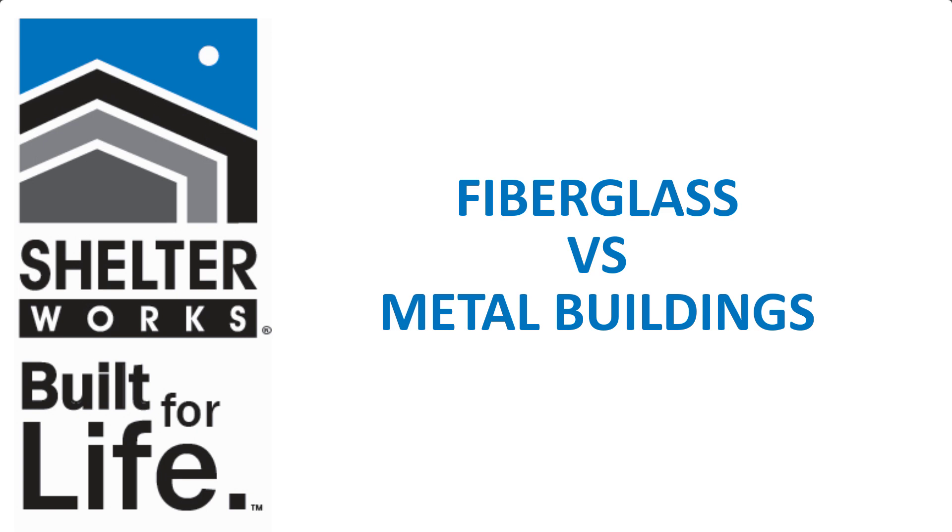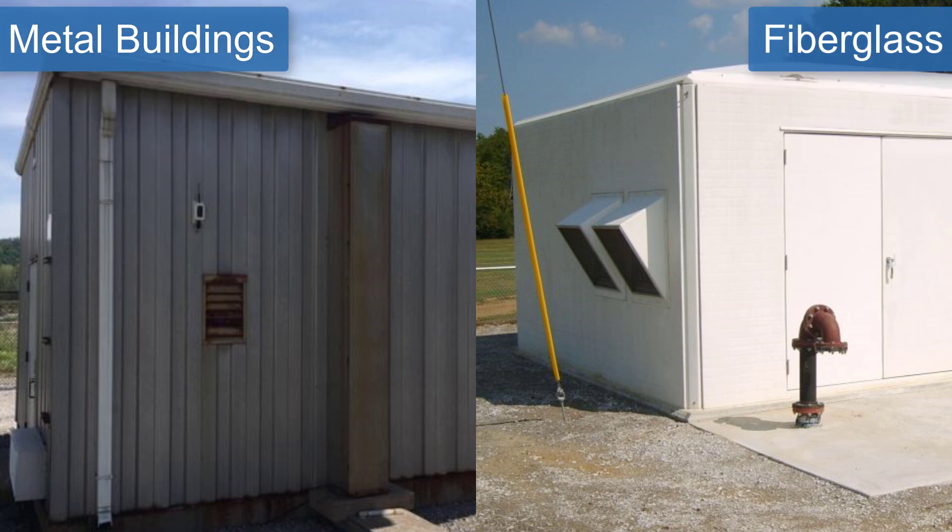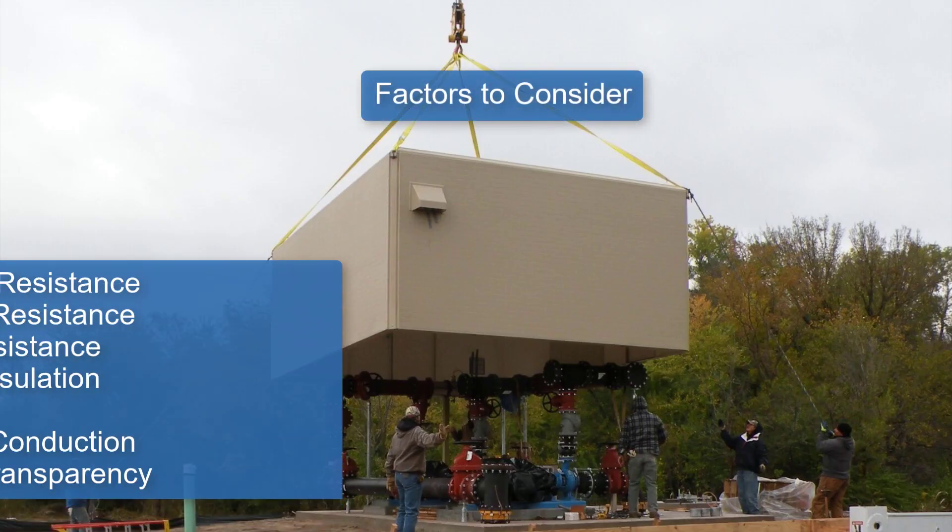Shelterworks Fiberglass Equipment Shelters are often considered alongside steel or aluminum buildings. Which is best for you? Let's compare on all these factors.